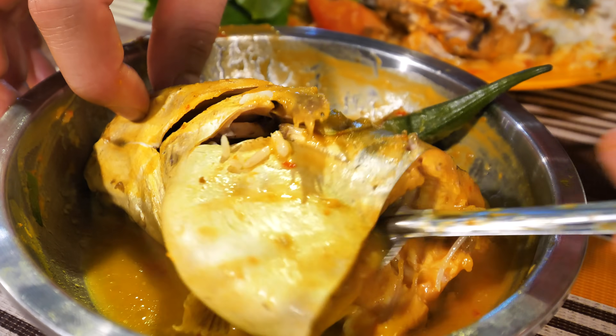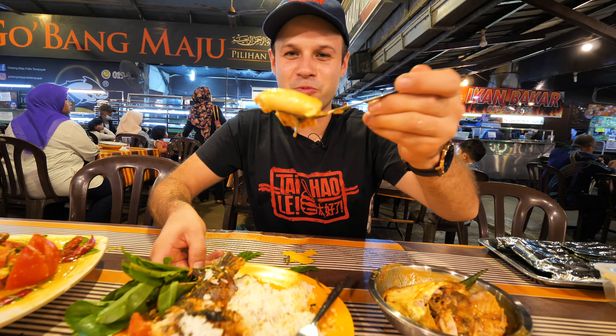That's the ikan — that's the classic tempoyak. And look at that — that's the neck fat. I think you can just take it all down in one go.